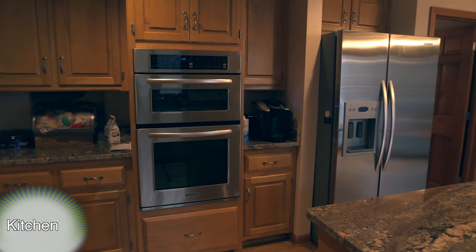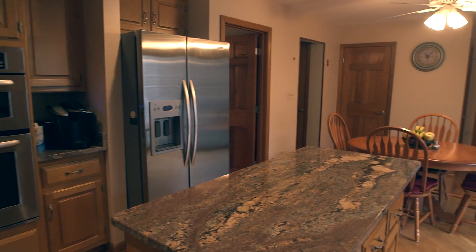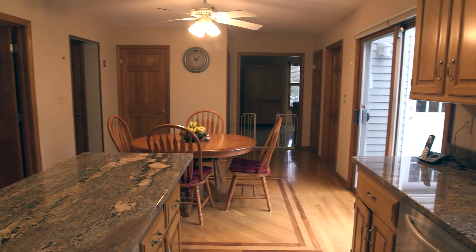The kitchen features stunning oak hardwood floors with a walnut inlay and is equipped with upgraded granite countertops and a center island, stainless steel appliances, as well as an in-kitchen dining area and slider access to the oversized backyard wood deck.